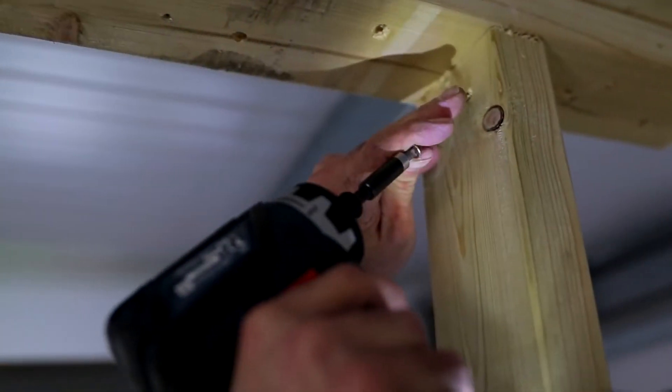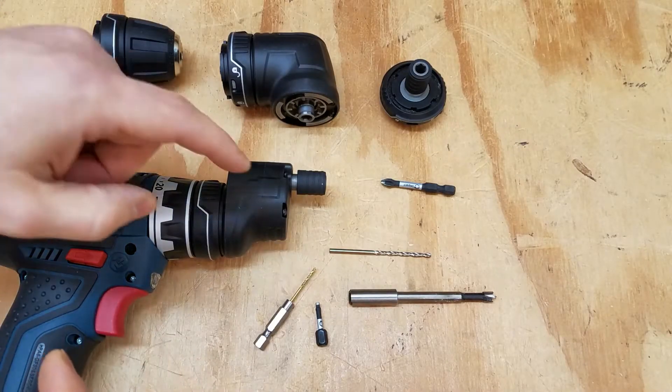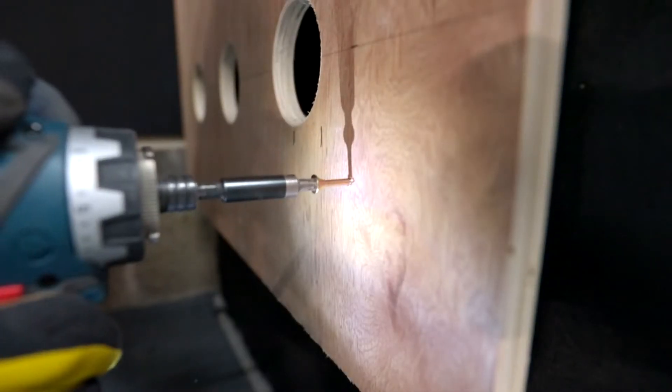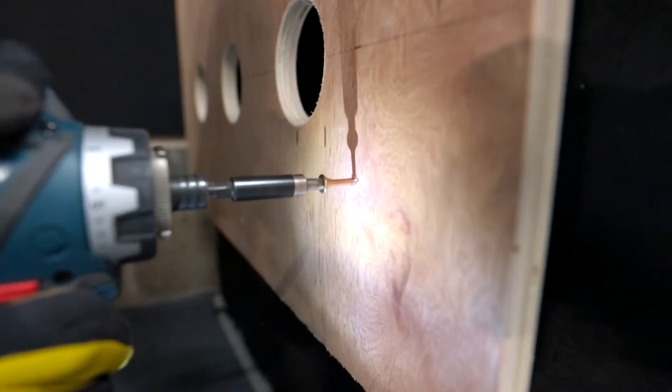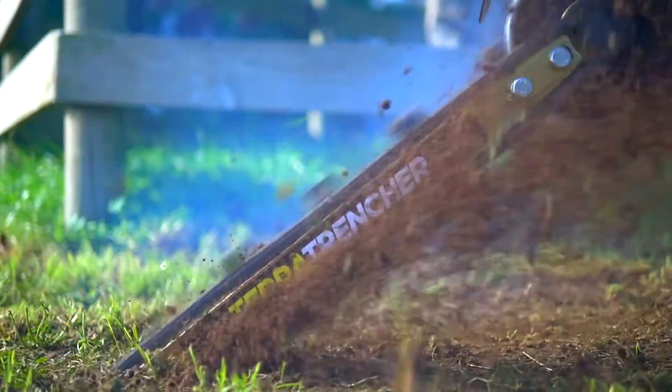This tool is a great option for smaller projects that require a bunch of different operations. So instead of hauling around a bunch of dedicated tools for different jobs, bring along this 5-in-1 drill driver system that can basically do them all.